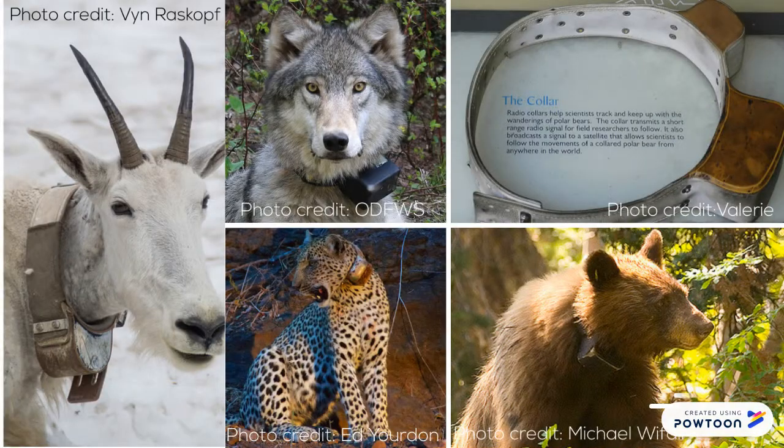There are many types of transmitters that researchers can use to track wildlife. The most common and most well-known form of transmitter is a collar. Collars have to be durable, safe for the animal, able to withstand environmental conditions, and they must maintain flexibility.